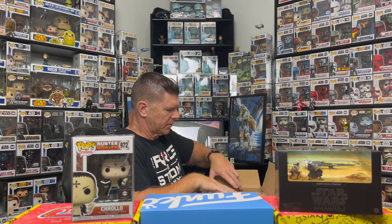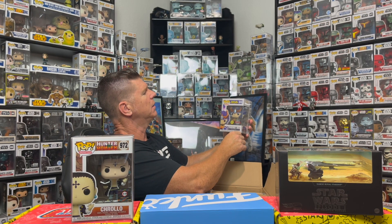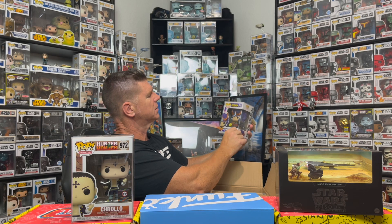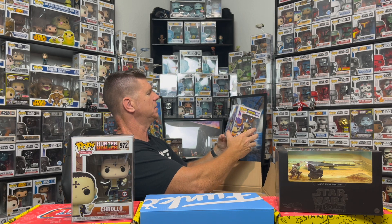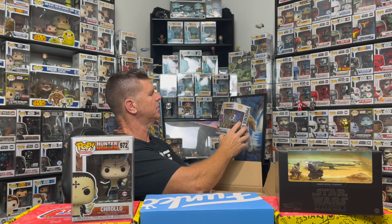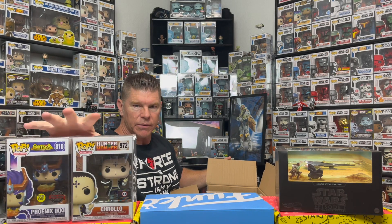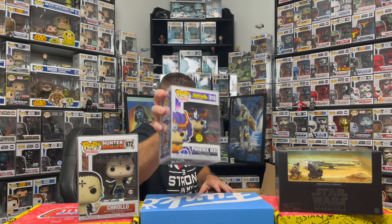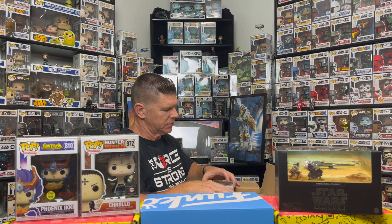All right, going for the next one from the far back — oh, Phoenix Ikki! That's another Special Edition Gold. Saint Seiya — I've never seen this series. Animation — I think this might be the theme of this box. So far neither one of these I'll be keeping, so these are ones I'll be selling.